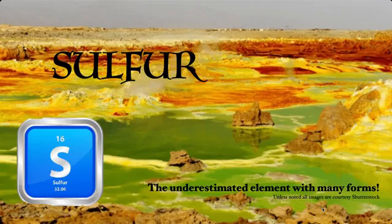Depending on the source that you look at, sulfur can have anywhere from 30 to possibly over 50 different forms — basically crystal layouts and what have you — and that's an awful lot when you think about it. So let's look into things and see what more we can figure out.